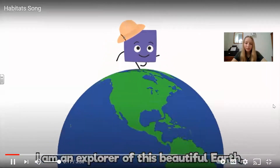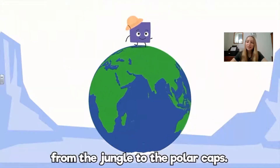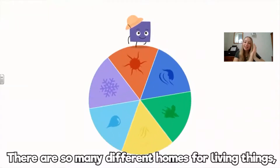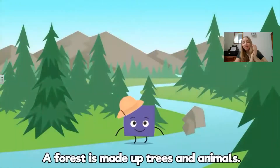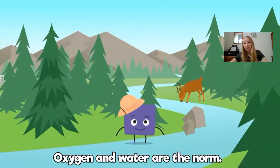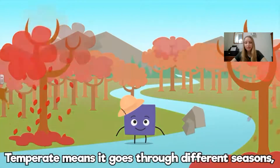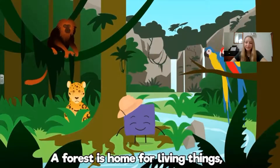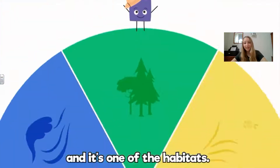I found a song all about habitats and I thought you might like to clap along or join in if you're at home. I am an explorer of this beautiful earth, from the jungle to the polar caps there are so many different homes for living things and we call them habitats. A forest is made up of trees and animals, oxygen and water are the norm. Temperate means it goes through different seasons and tropical means it's very wet and warm. A forest is a home for living things and it's one of the habitats.